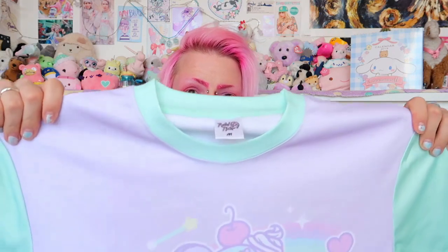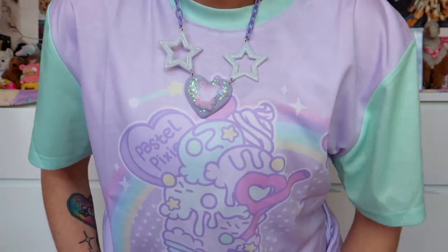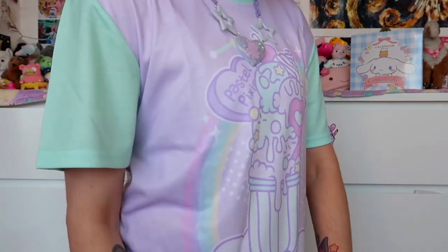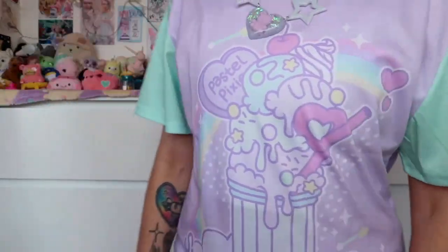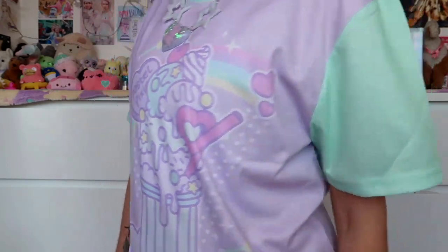Oh my god, it's not even the last item! This is the biggest item so I'm just gonna open it now. Oh my god, that's so cute — I don't care, I'm putting it on right now. This is literally my favorite colors ever. It works well with my binder and my shape. Oh my god, what does it say? It says 'Sugary Sweet by PastelPixie.' That's so cute!